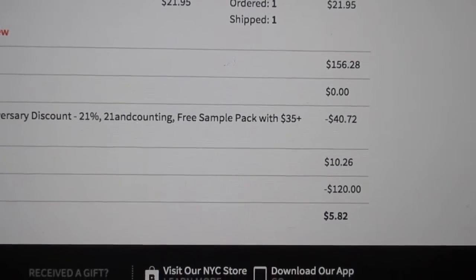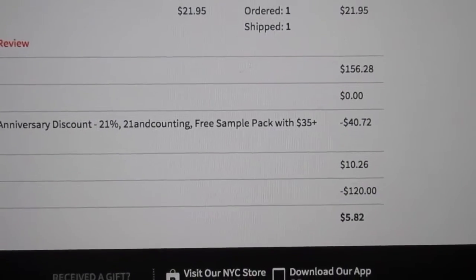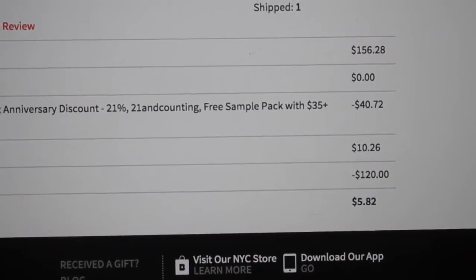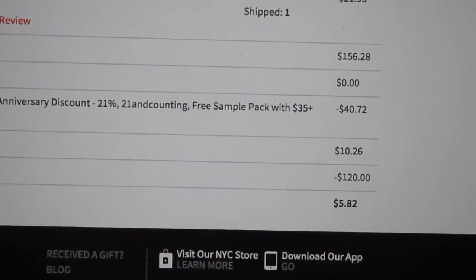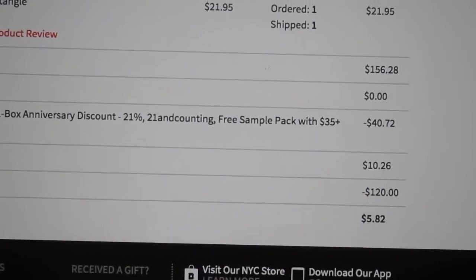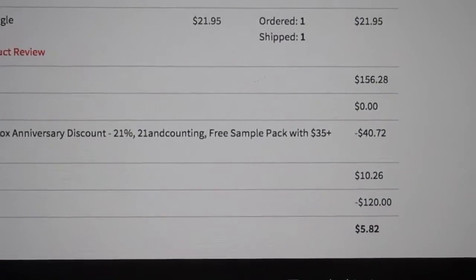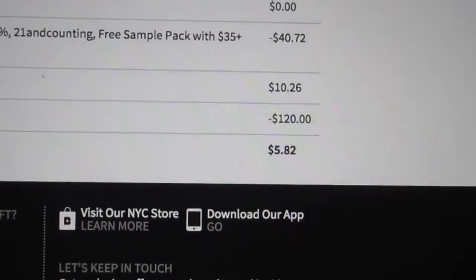Hi everyone, welcome back to Freebies Coupons Reviews. I have a super exciting video for you today. I'm starting with a screenshot of my order because I want to show you the cost of the items that I got during my Birchbox haul and what I actually paid for them.